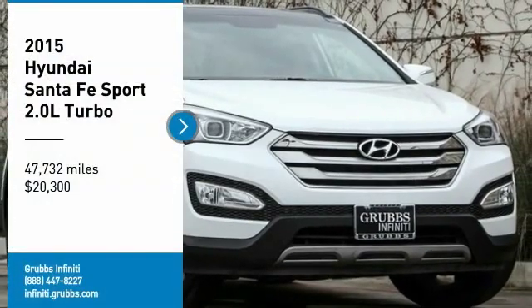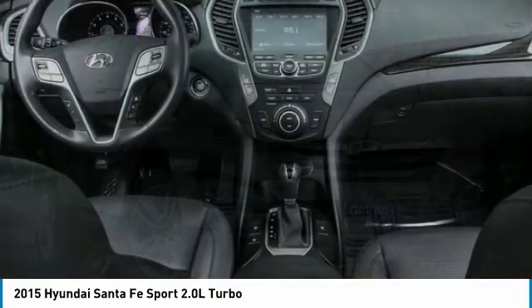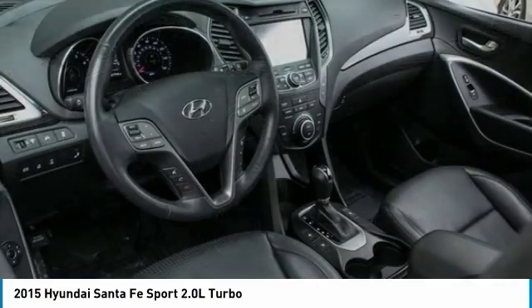Make a great choice today with the 2015 Santa Fe. Style, quality, performance, value — need we say more?